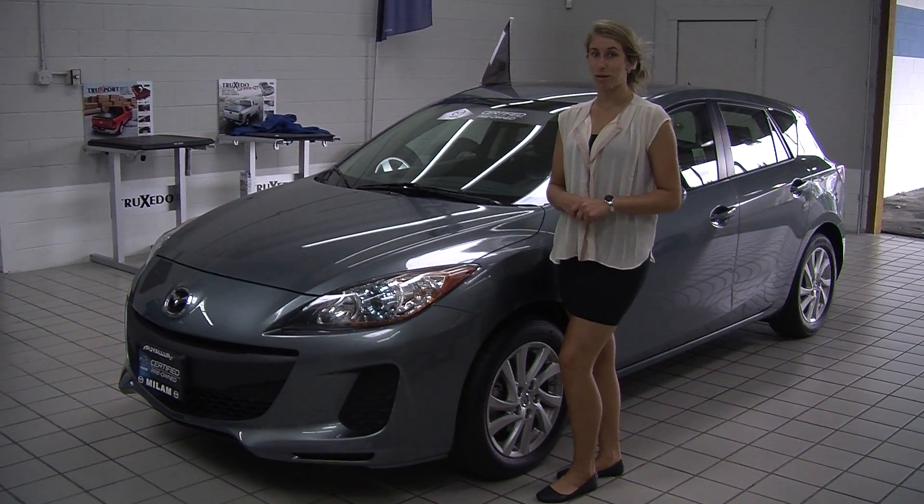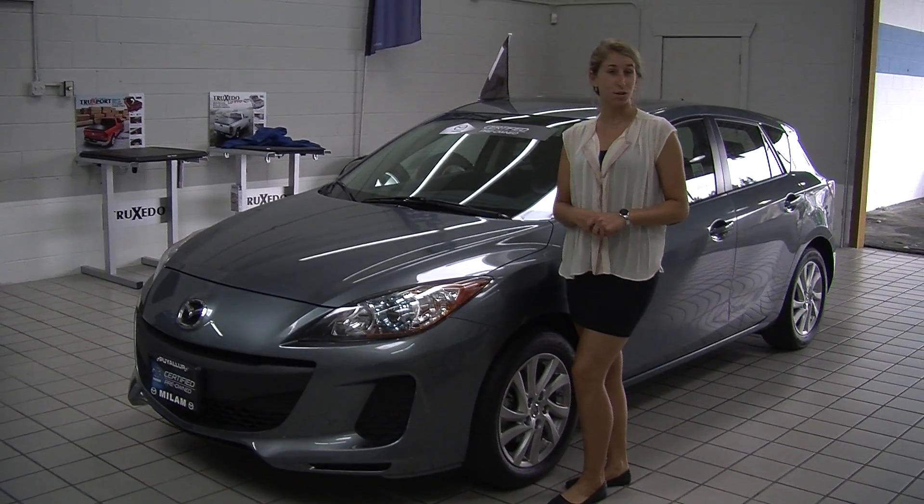Hi, this is Chelsea. Today I'm at Milan Mazda, conveniently located at 608 River Road.